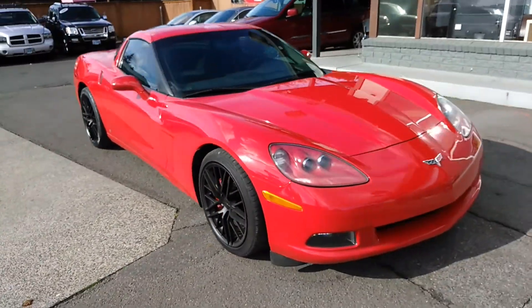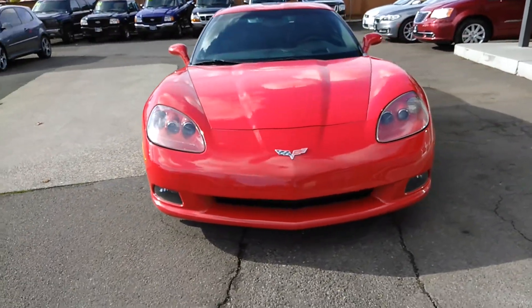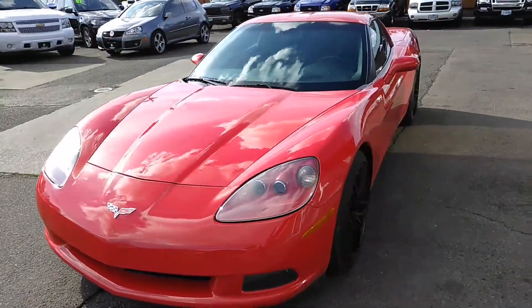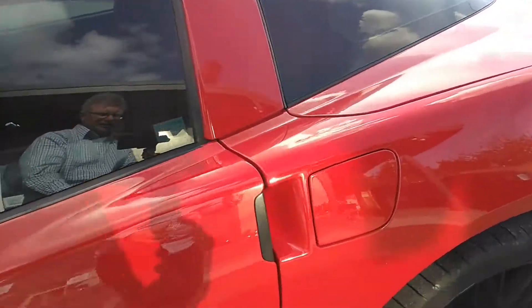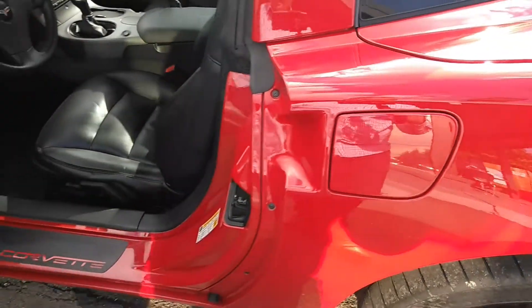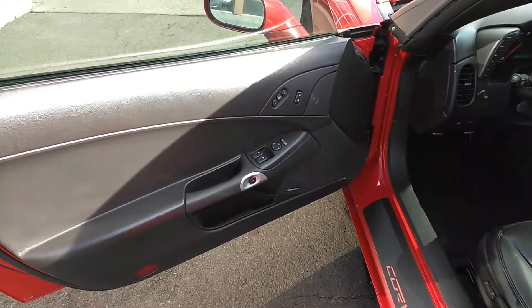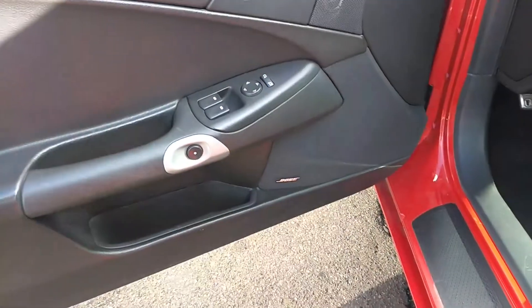The top is removable — please keep that in mind. Let's take a look at the features on the inside here. Obviously power windows, power locks, power memory seats, premium Bose sound.